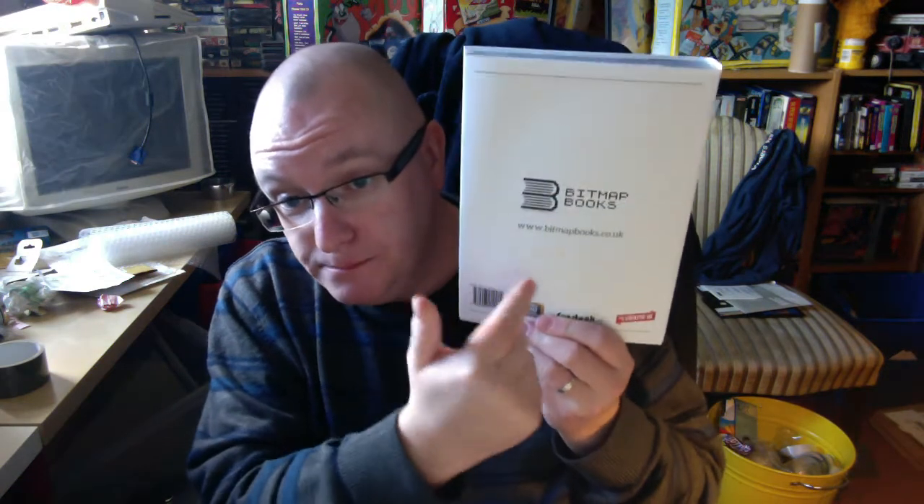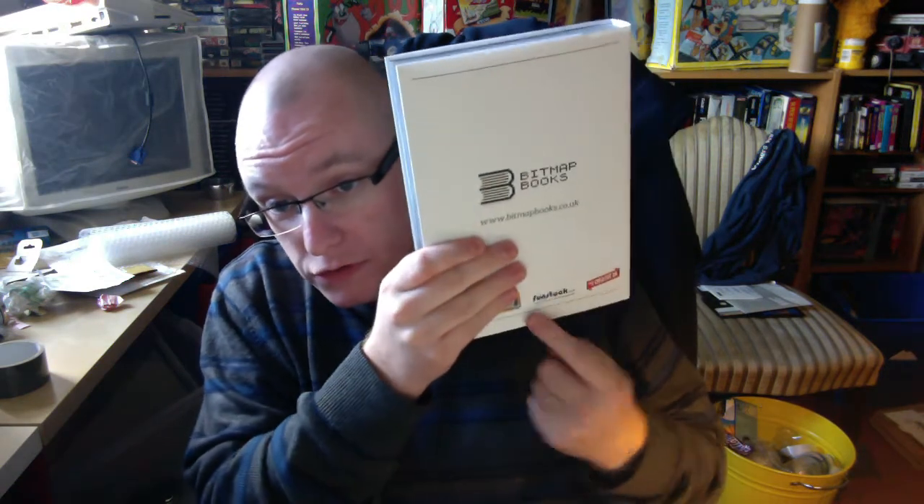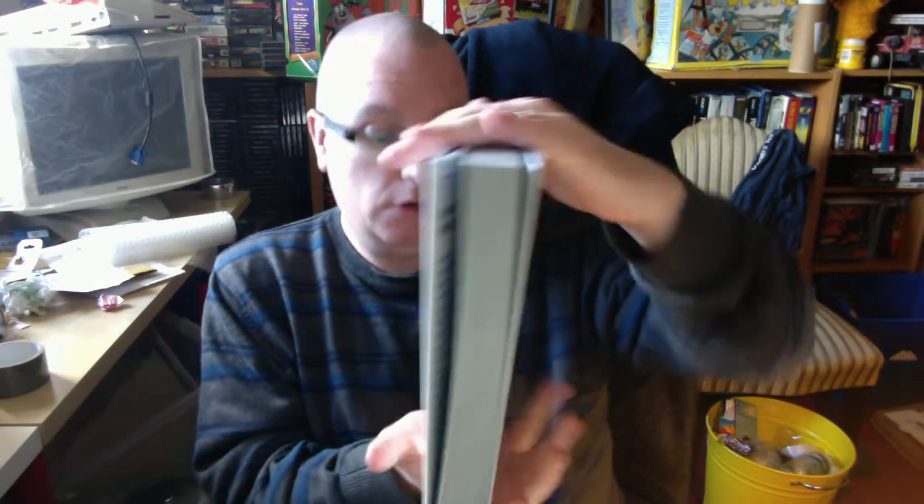If you want to buy it: bitmapbooks.com, or Funstock in the UK sell it. I've got the numbered edition - that's even better. That's awesome. This is an awesome Kickstarter.